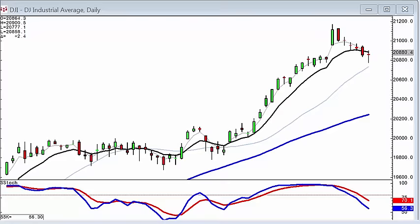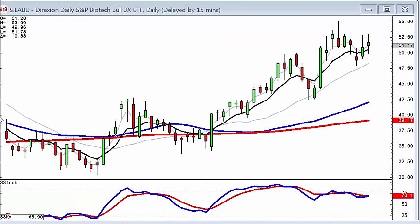LABU, the biotech bullish 3x leveraged ETF, is showing that there's still an uptrend. This allows the candlestick investor to find the best stocks in that sector, knowing that if the market starts moving up, this sector is moving up. You can go and identify which of those stocks have the strongest chart patterns, which allows you to put all your stars in alignment with everything moving in the right direction.